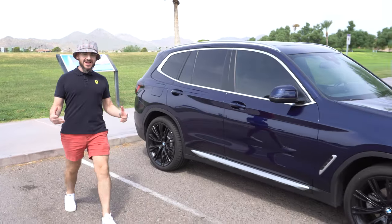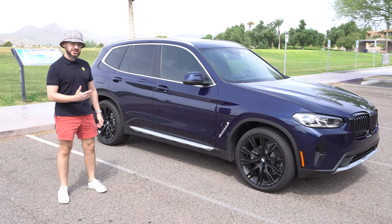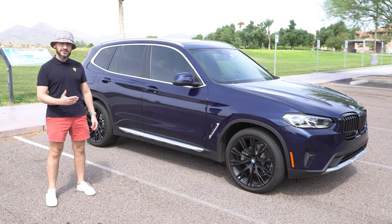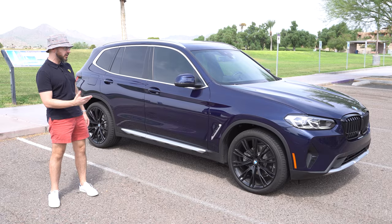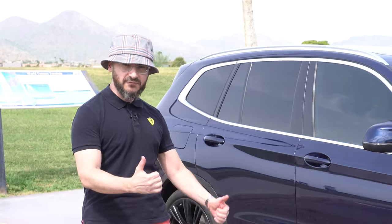Good morning. Welcome back to the Desert Row. Today we have this awesome 2022 BMW X3 and we're going to be taking it on a drive to find out if this is a great alternative to all the other luxury SUVs. So come along with me and we're going to find out.